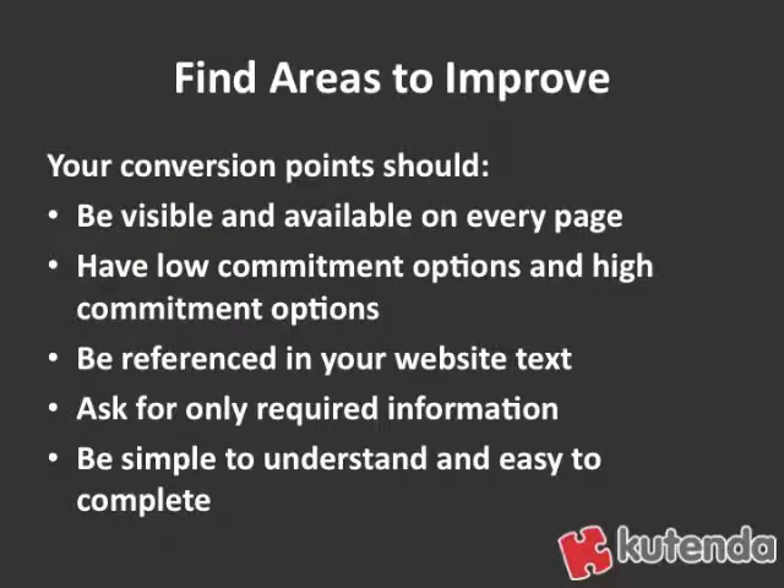So find areas to improve. Your conversion points should always be visible and available on every page — all pages on your site should give people the opportunity to convert. You should have low-commitment and high-commitment options. Don't try to sell everyone if you have an expensive product; try to get them to give you lead information so you can follow up with your normal sales process. Make sure you're referencing those conversion points in your website text, ask for only required information, don't overwhelm, and make sure your conversion points are easy to understand and complete. If somebody can't figure out how to convert on your site, you have a big problem.